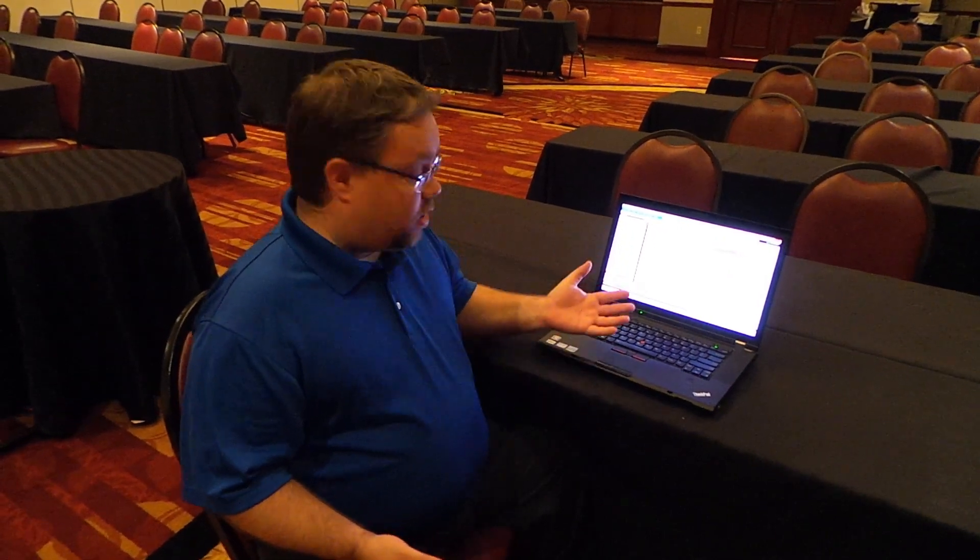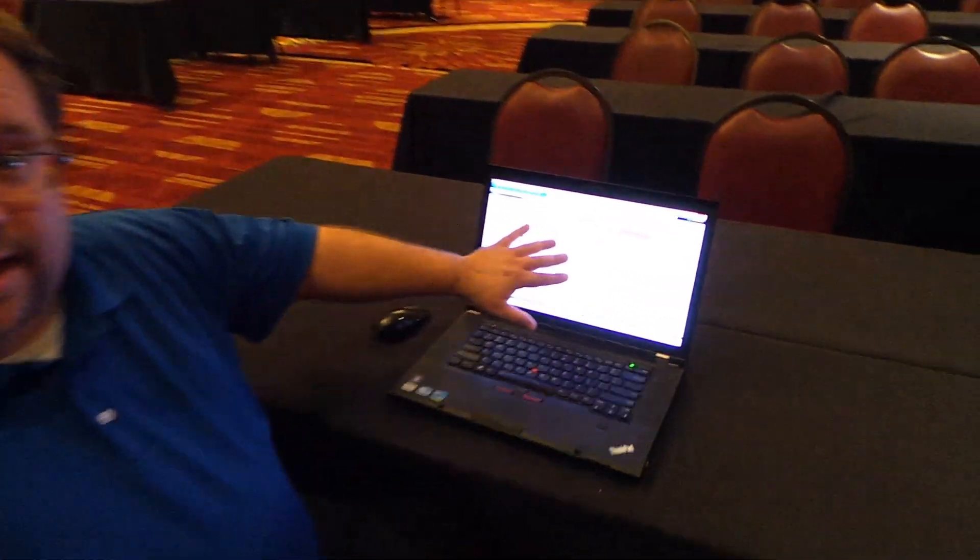We're here in Austin at our Modern Appraiser Roadshow, and one of the things that went over really well today were Quick Notes. Quick Notes have been in WinTotal for almost a decade at this point. They are electronic sticky notes that appraisers can use to leave themselves notes right on the forms, just like this.